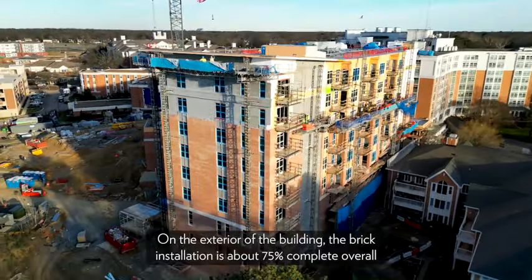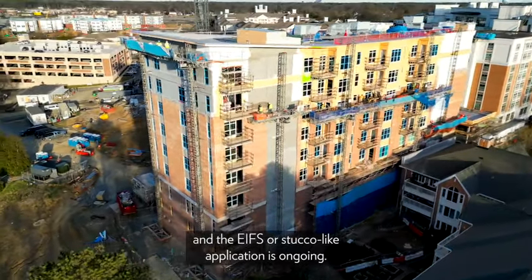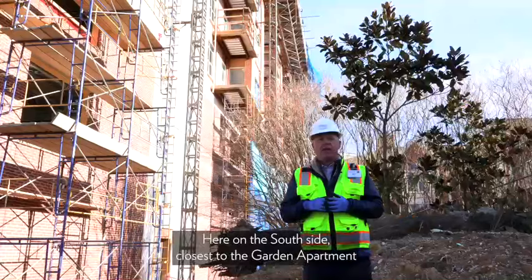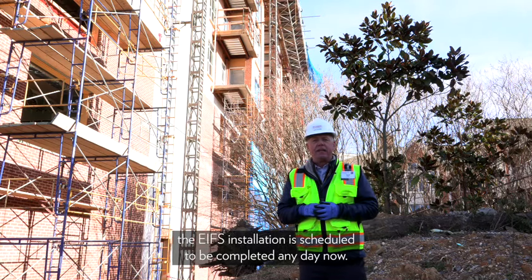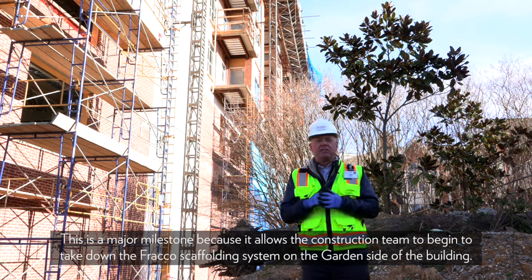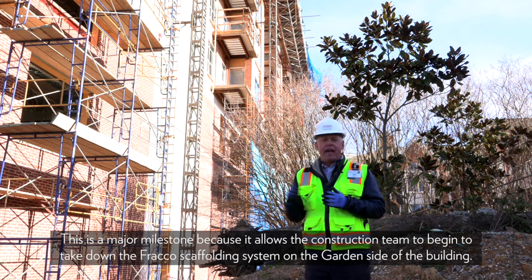The brick installation is about 75 percent complete overall, and the EIFS — the stucco-like application — is ongoing. Here on the south side, closest to the garden apartment, the EIFS installation is scheduled to be completed any day now.